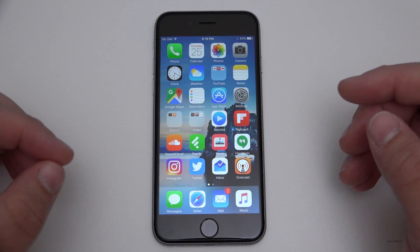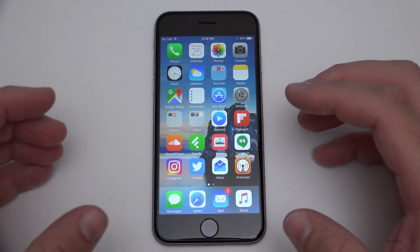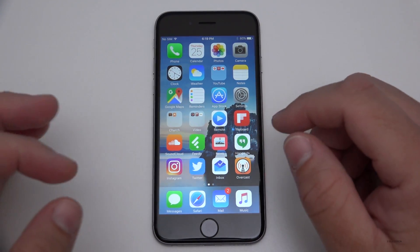Before we do that, you need to understand what the kernel of the operating system is. This is a Unix-based operating system, and the kernel is basically the core of the computer — it has complete control over everything within the system itself.